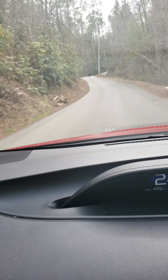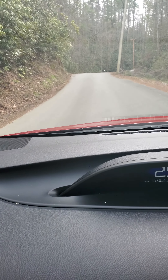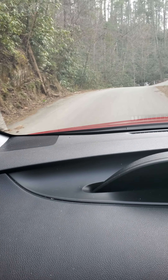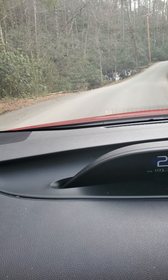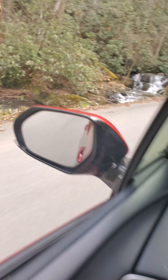Alright y'all, I'm going to try to do this as non-bumpy as I can and still drive, but like I said, this is coming up to the subdivision.